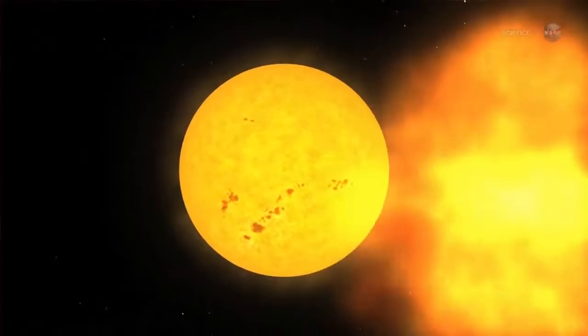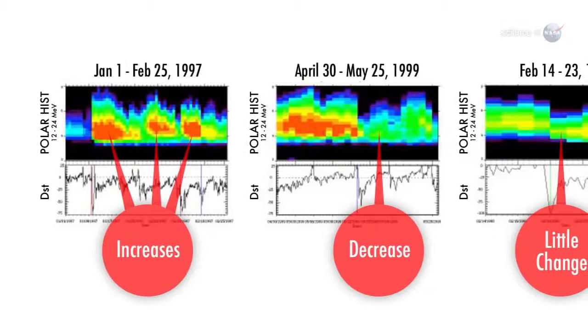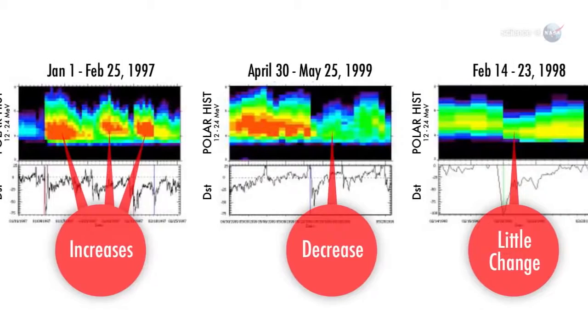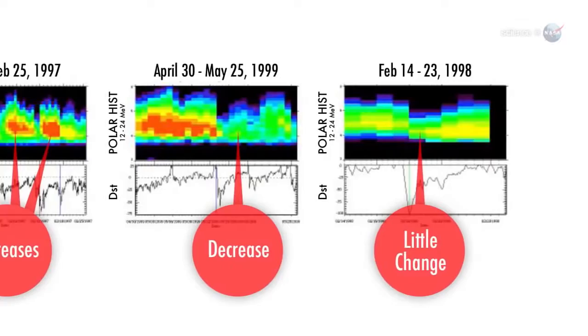When a storm cloud from the sun hits the radiation belts, they often respond in counterintuitive ways. One possible outcome is that the radiation belts fill with energetic particles, such as the potent killer electrons, that worry mission planners. However, just as often, the opposite happens — a solar storm can cause the belts to lose their killer particles, temporarily making them a safer place. And sometimes, nothing happens. The belts remain completely unchanged.